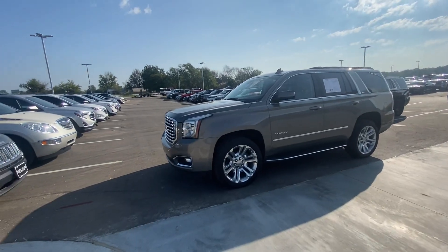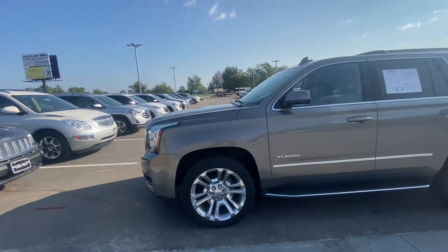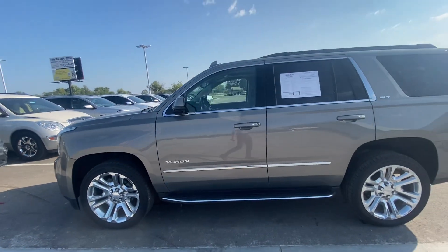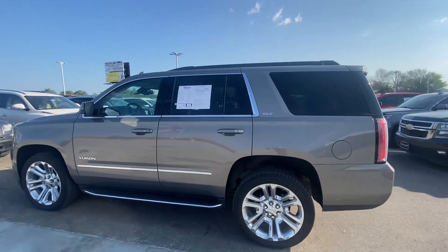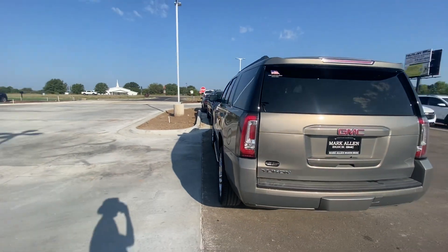Good morning. Here's a shot of this Yukon for you. Do a little walk around video and I'll point out anything I see that looks funny. Alright, so far so good.